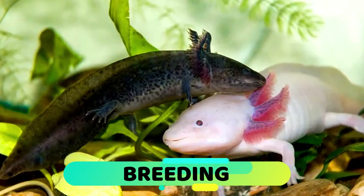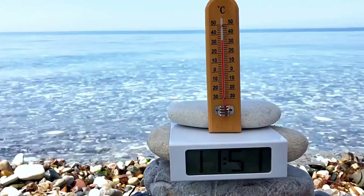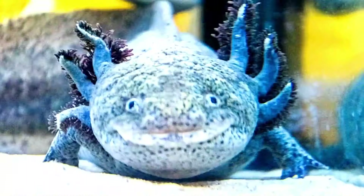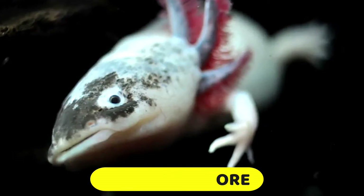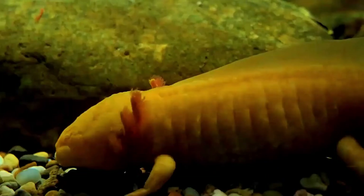The axolotl is the only animal that has the ability to reproduce in its larval state. They are sexually mature after six months, with most reaching puberty in the first year of life. The reproduction period runs from January to March, happens once a year, and water temperature has a great influence on this process. Courtship begins when the male and female get close together, moving in a circular way, then the male deposits a protein capsule — a spermatophore — containing spermatozoa on a stone or aquatic vegetation, which the female collects to be fertilized. Once fertilized, the female can lay 300 to 1,000 eggs within 24 to 48 hours, with hatchlings born 10 to 14 days later.